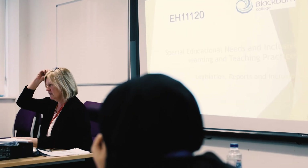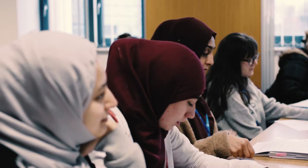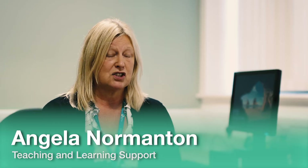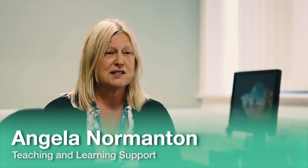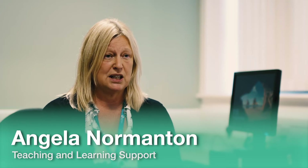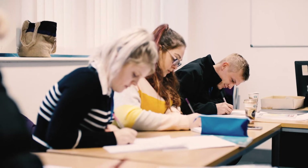As part of the Foundation Degree Teaching and Learning Support Programme, you will study a range of national curriculum subjects, such as supporting teaching and learning in maths, English, science, computing, as well as special educational needs. You'll be involved in having a placement in school for one and a half days per week.